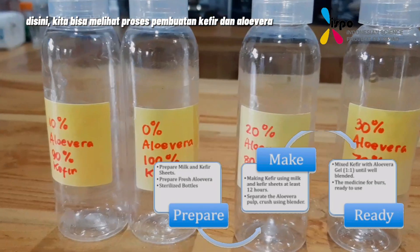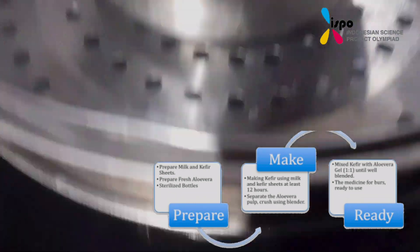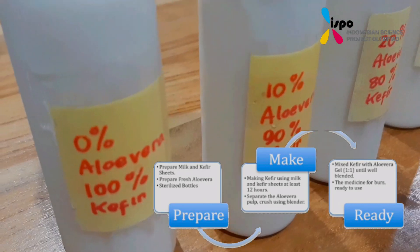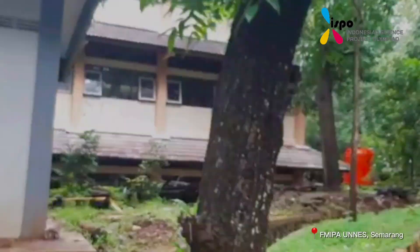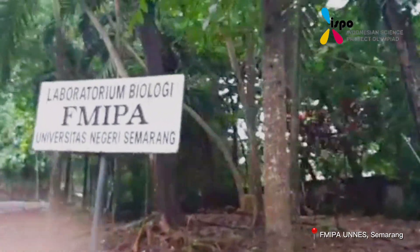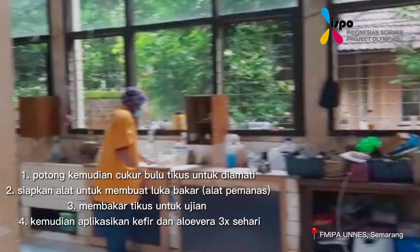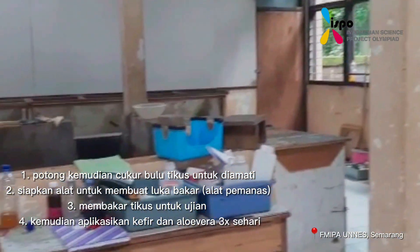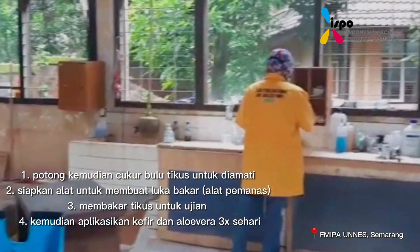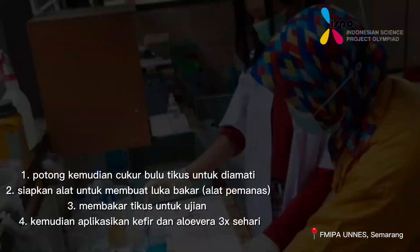Here we can take a look at the process of making the kefir and aloe vera combination. The testing process was held at Unas's lab. First, we need to cut and shave some of the mice for absorption. Second, prepare the tools and materials for making the burn by heating the tools. Third, we make a burn on the mice for the test. Then, we apply the kefir and aloe vera combination three times a day.